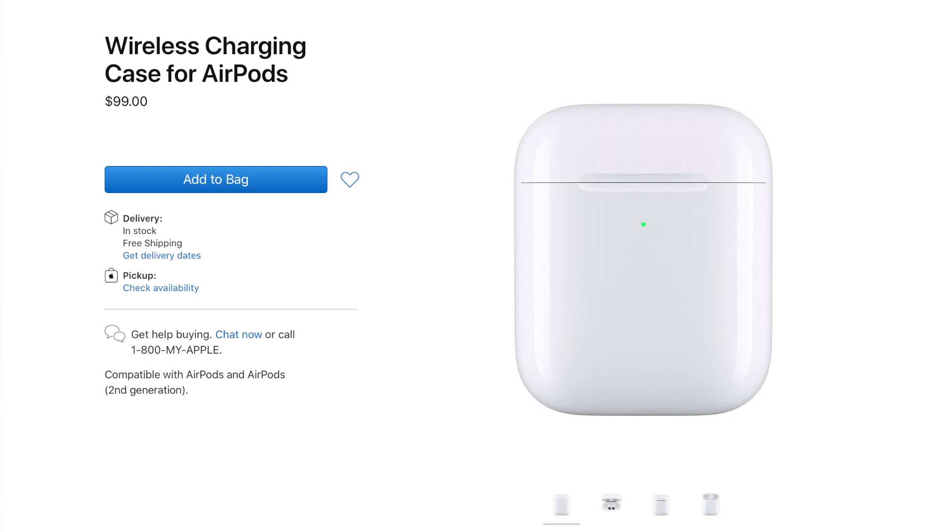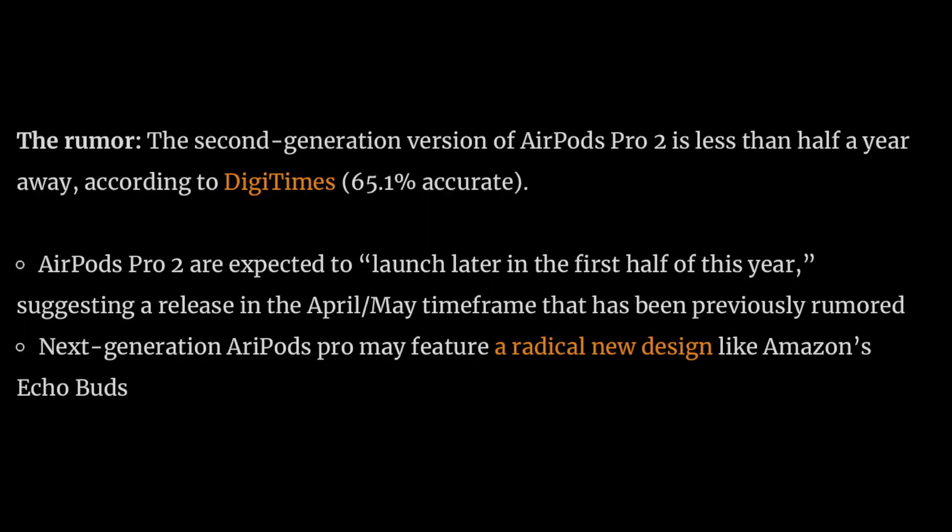Right now with AirPods 2 you can buy three different configurations — wired Lightning, wireless charging, or purchase the wireless case separately. With AirPods 3, releasing them all with a single wireless charging case with a Lightning port just simplifies things for customers. AirPods 3 will look like the AirPods Pro but won't have pro features like noise cancellation and transparency mode. It also looks like AirPods Pro 2 are rumored to be coming out later in the year.